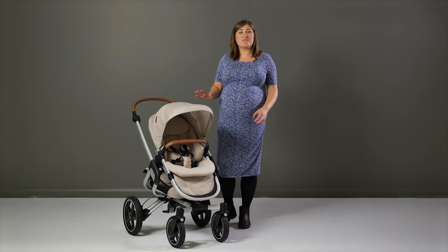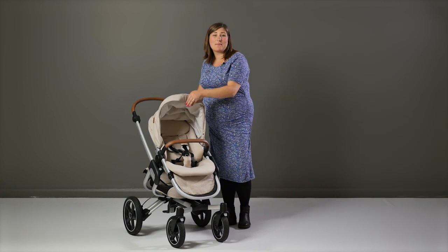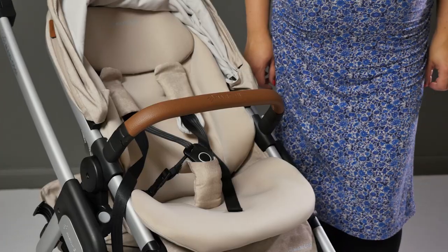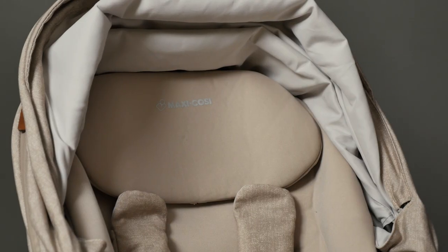The reversible seat unit is really soft and comfortable thanks to the shaped liner, which is made from a memory foam material. It's roomy enough to accommodate a toddler but at the same time it's cosy for smaller babies too.